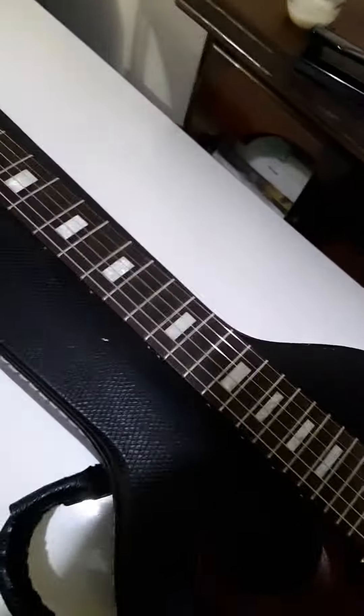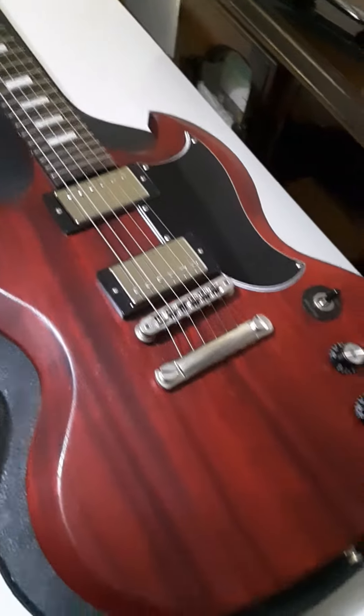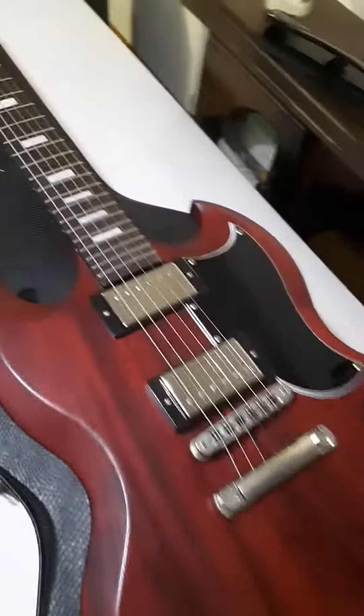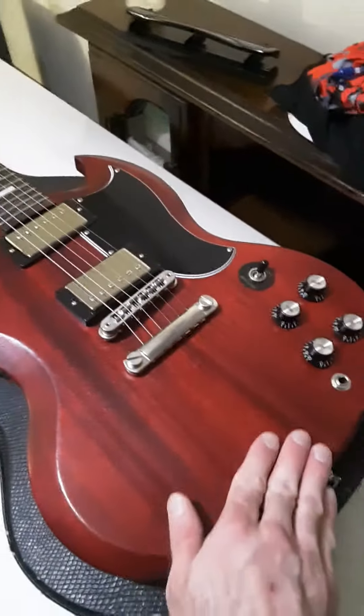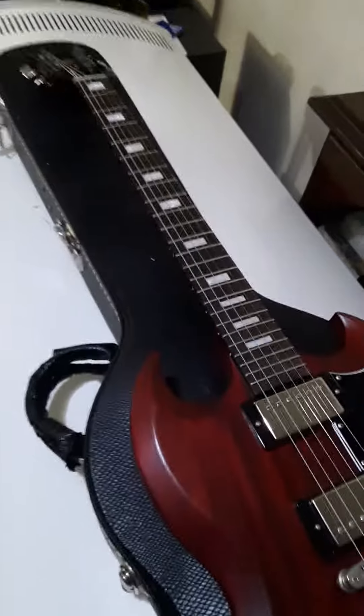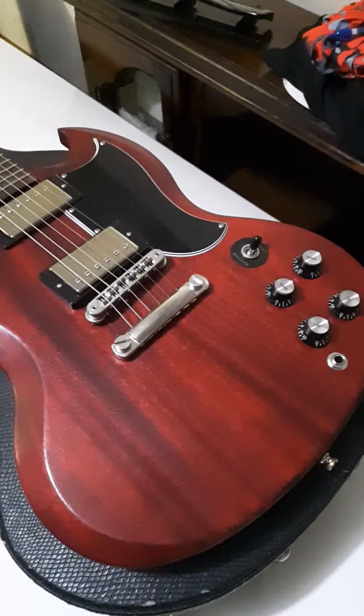I think Gibson screwed up a bit, and they knew it when they released this model with these inlays. It probably outsold a lot of the standards because of how beautiful it is and what it really offers, especially being a 24-fret model. So, the 2017 Gibson SG Special.